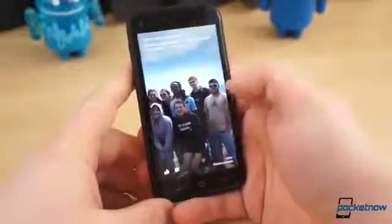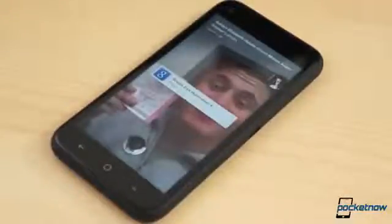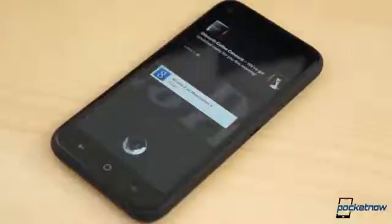If you're an avid Facebook user, there is little to complain about with Facebook Home — there's hardly a better way to enjoy your friends' statuses. But even if you're not a fan of Facebook, it's hard to deny that Facebook Home is a bold move on the company's part, one that we wouldn't mind seeing other services and apps make.